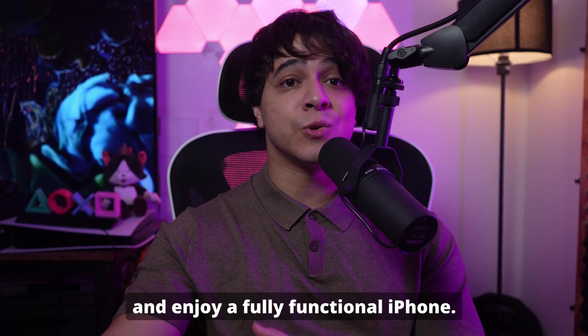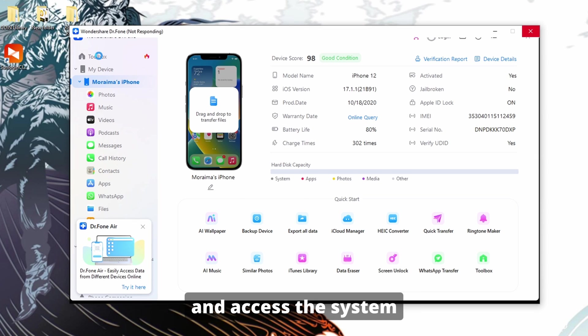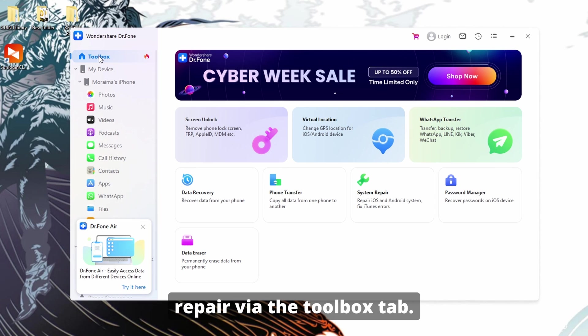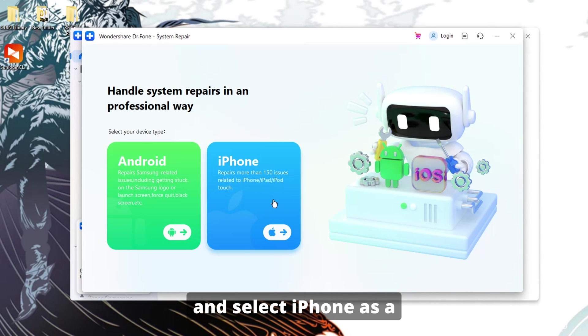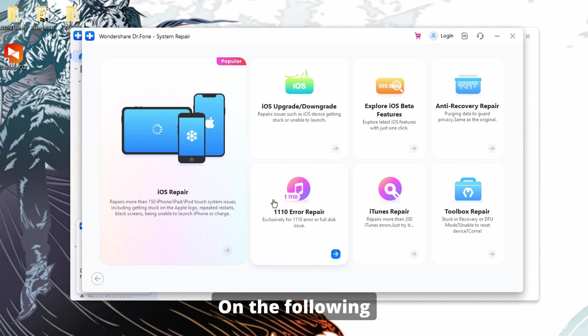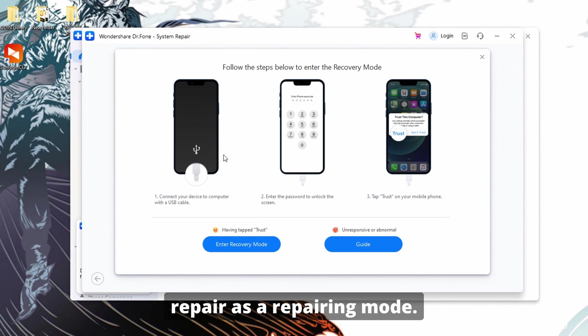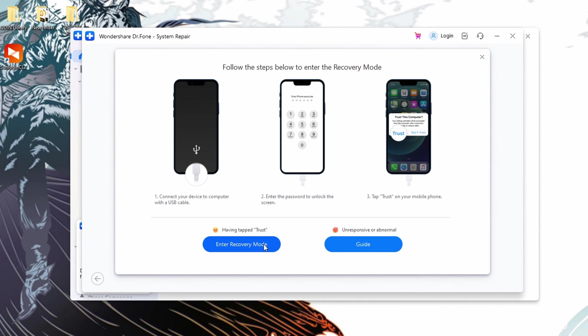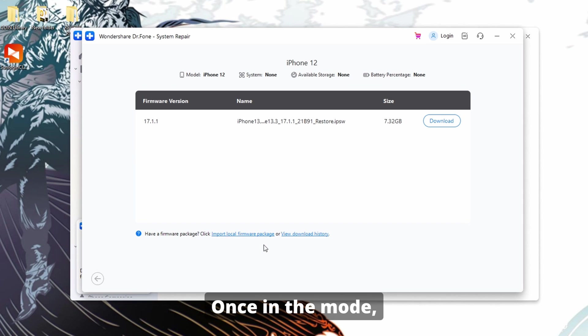To quickly resolve the touchscreen issue, launch Wondershare Dr. Phone on your system and access System Repair via the Toolbox tab. Then connect your iPhone to the computer and select iPhone as the device type. On the following screen, choose iOS Repair and then select Standard Repair as the repairing mode. You will need to put your iPhone into recovery mode by following the on-screen guide — please follow this at your own pace.